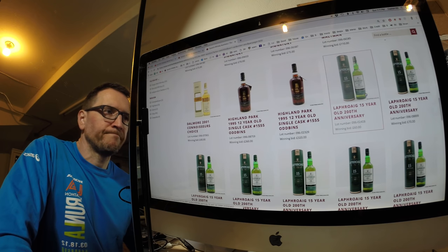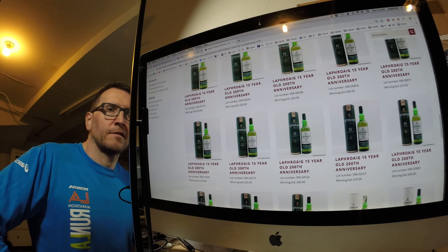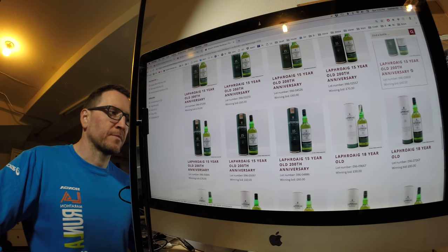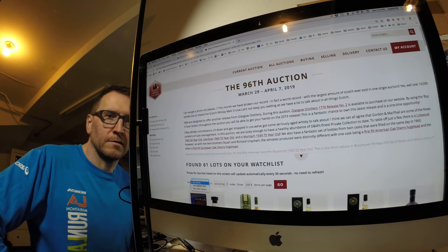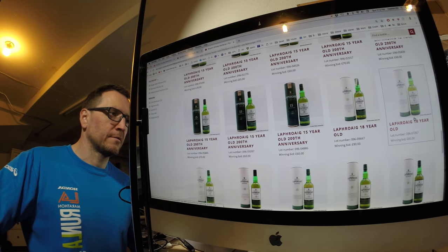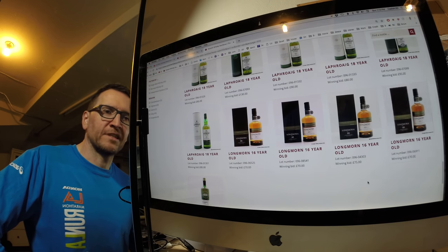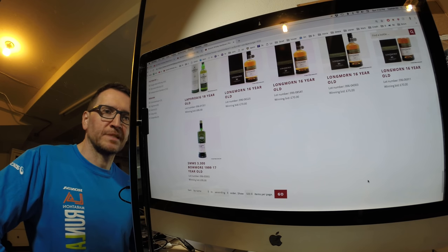The 15-year-old Laphroaig — I got one for £60. For the 18-year-old I paid £85 for two, and I previously thought up to £100 would have been worth it. So on the 18s I think I got more or less the best price I could have got. The Longmorns went for £70 — fair enough. I just missed out, someone got me right at the end.